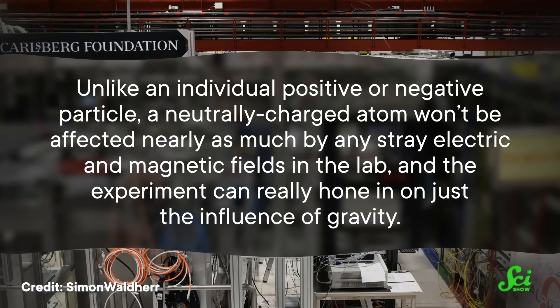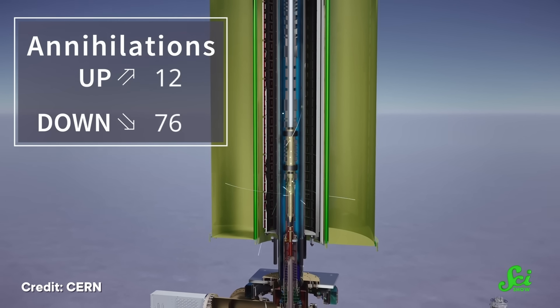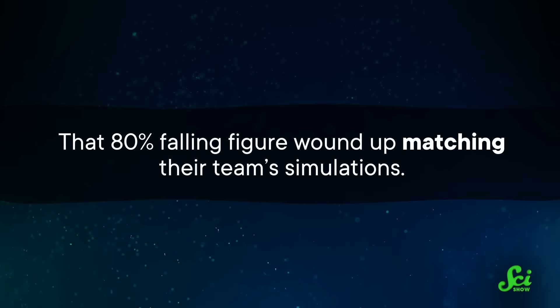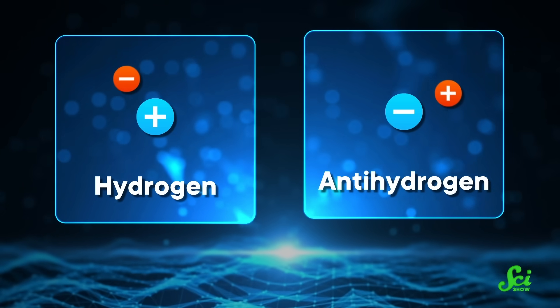When the experimenters dropped about 100 anti-hydrogen atoms in their fancy science box, they found that about 80% of them fell out the bottom a short while later. That may sound odd at first, but even for regular matter, atoms are so small that the force of them bumping into each other can be stronger than the tug of gravity. So in a cloud of 100 atoms, some will be launched upwards just by collisions and take too long to fall for the experiment to spot them. That 80% figure wound up matching the team's simulations. After further analysis, they found that anti-hydrogen fell at a rate roughly the same as normal hydrogen. But these early results, published in September 2023, still have a large margin of error — they technically don't rule out the possibility that gravity is around 20 to 50% weaker for anti-hydrogen, which would be absolutely earth-shattering if more sensitive follow-up experiments lead us in that direction.